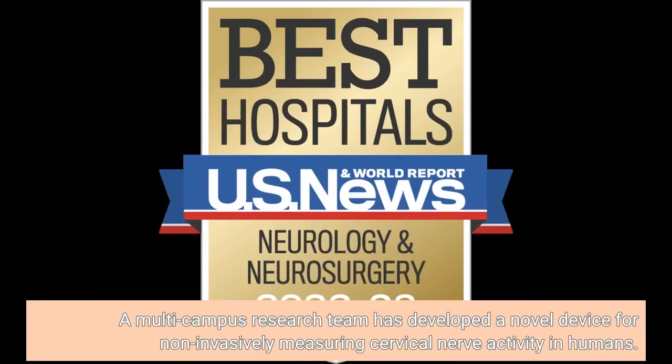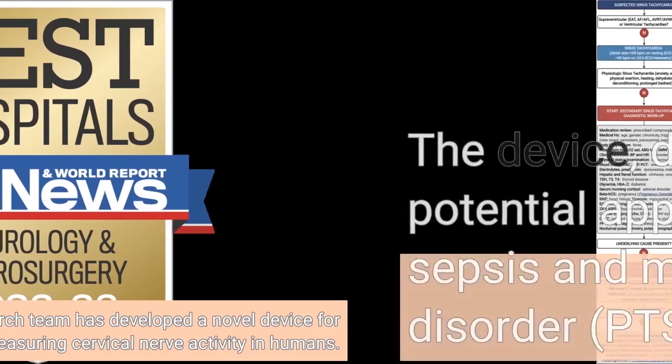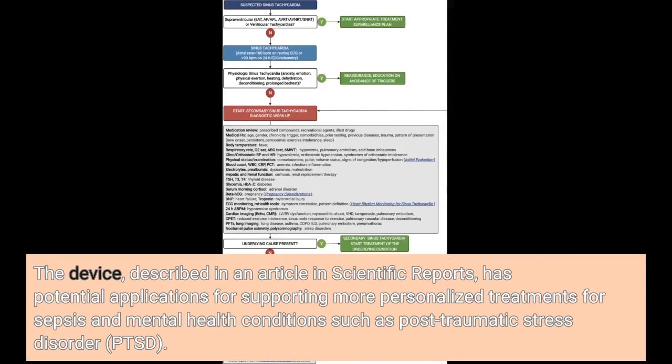A multi-campus research team has developed a novel device for non-invasively measuring cervical nerve activity in humans. The device, described in an article in Scientific Reports, has potential applications for supporting more personalized treatments for sepsis and mental health conditions such as post-traumatic stress disorder, PTSD.